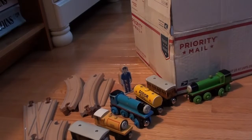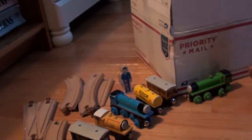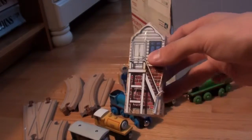Then we have a 1996 elephant from the zoo car set. This appears to be a signal tower, or a junction, or a switch tower.